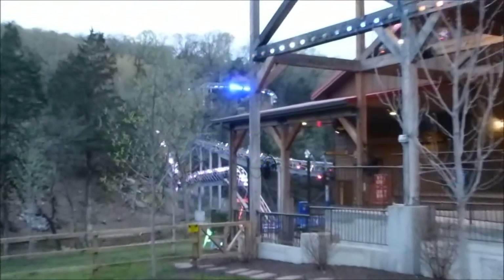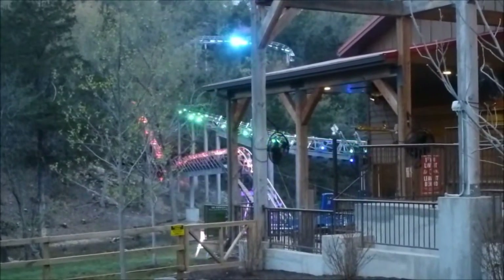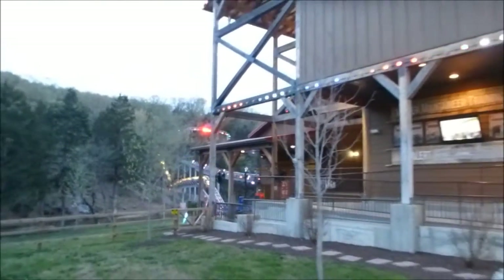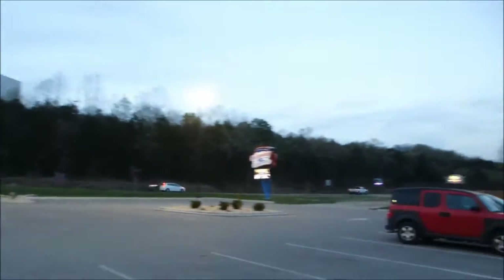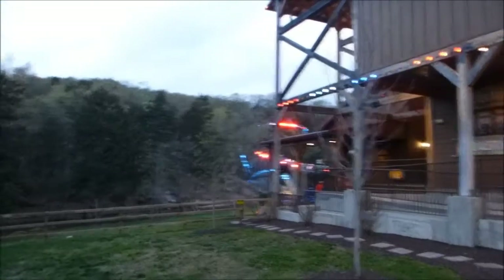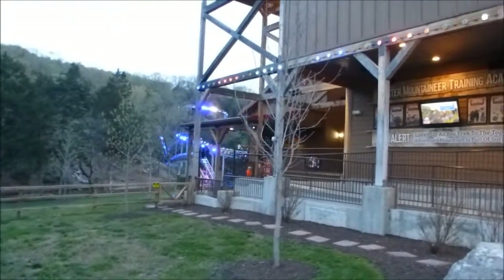Okay, that one was a bit crazy. That one is definitely crazier than the Branson Coaster. If you want a really intense mountain coaster, the Runaway Mountain Coaster is on kind of the southwest side of Branson. Although I've only done two mountain coasters, so maybe this one isn't that intense, but compared to the Branson Coaster it is.